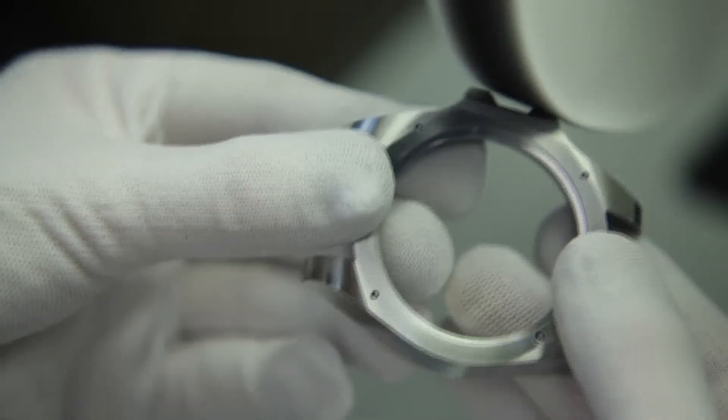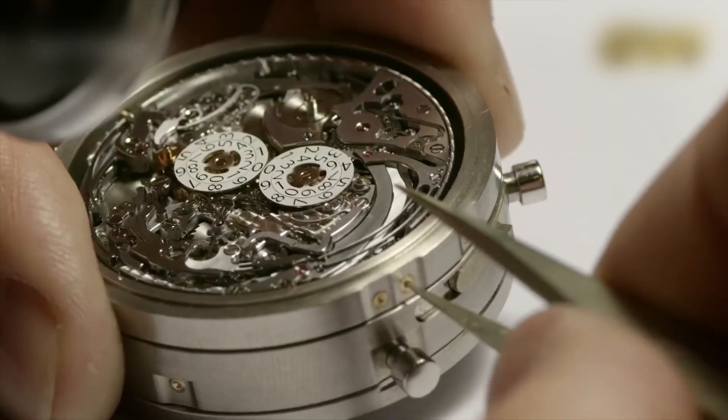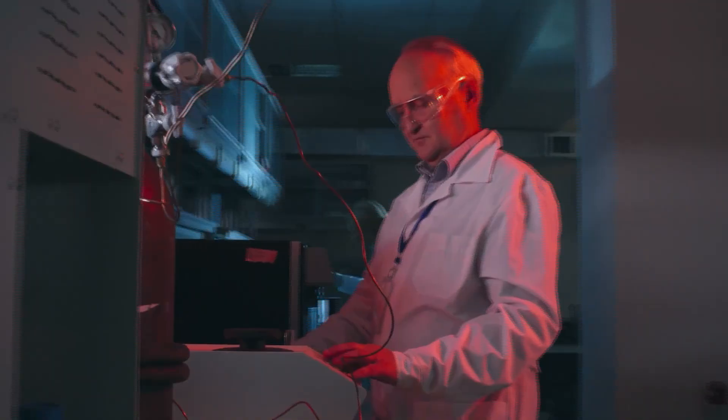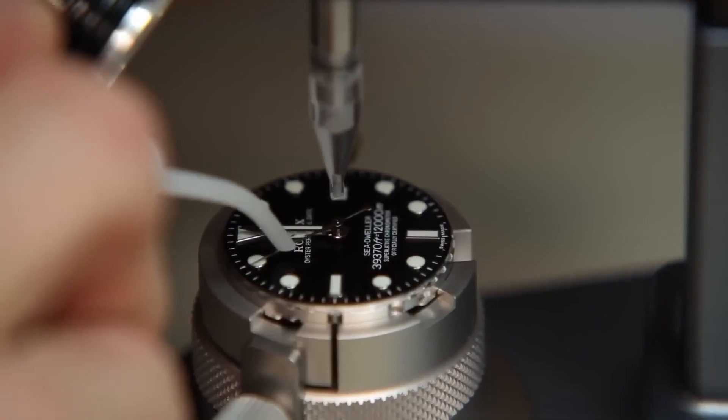The way a color catches light, the texture of a dial under magnification, the exact pressure needed to press a crown — it's this fusion that makes Rolex so rare. Machines ensure consistency. Humans ensure soul.